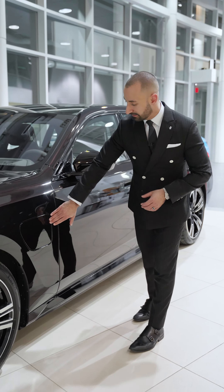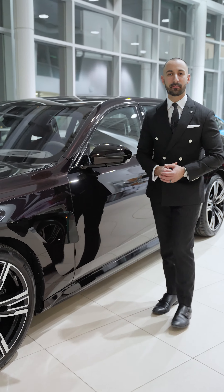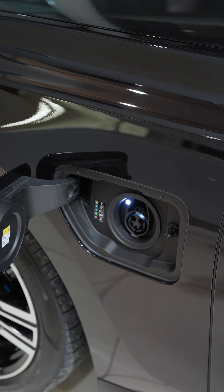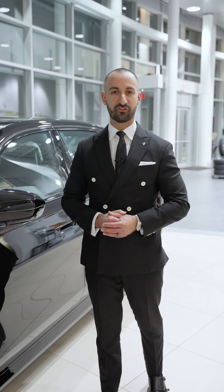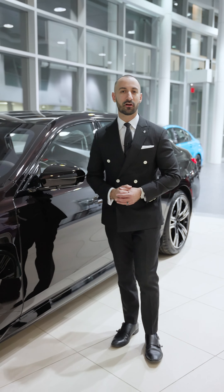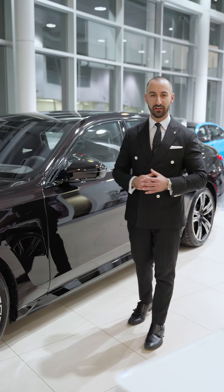What makes this car an 'e'? It is the charging flap, giving you 70 kilometers of pure electric range. And the rest of the time, to eliminate range anxiety, you still have your internal combustion engine. Drive the car as far as you want or in town — 70 kilometers of pure electric range, making it the best of both worlds.